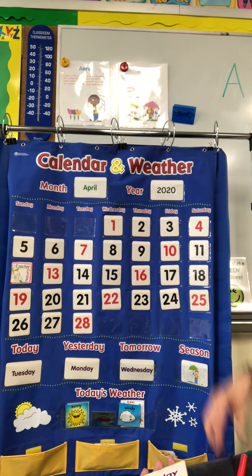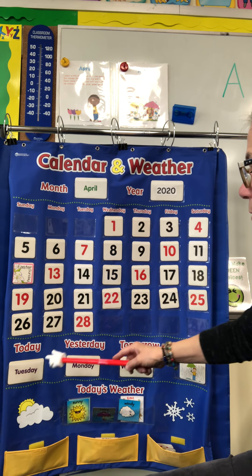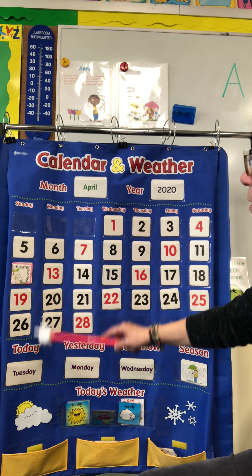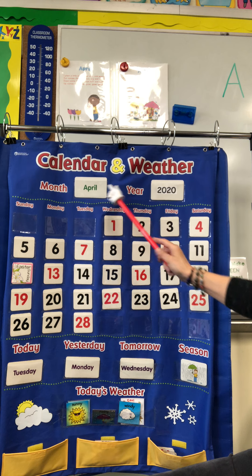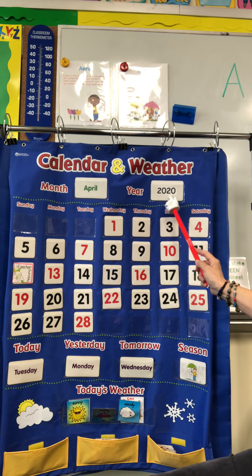So now we know it's number 28, we know it's Tuesday today. What month is it? A is for April, the year 2020.